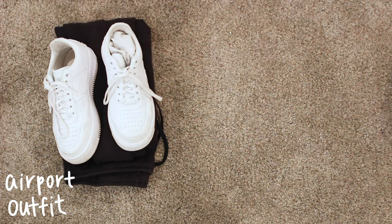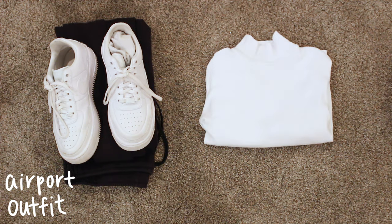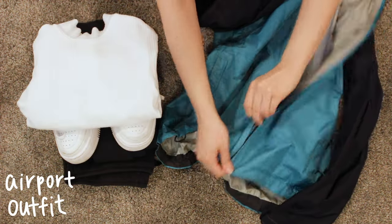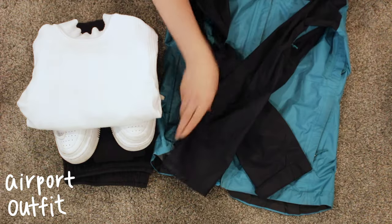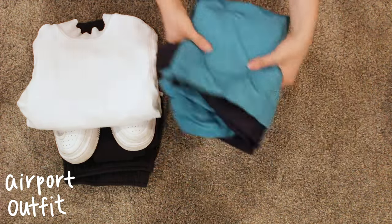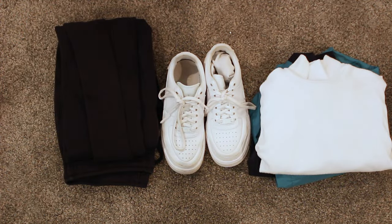So I have my Nike pants, my Nike Jesters, and then a white long-sleeve tee. It is going to be hot when I get there, but I just want to be prepared for the rainy, cold weather in Michigan when I leave, and the cold plane as well. So this is my airport outfit.